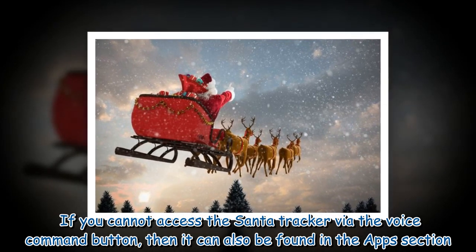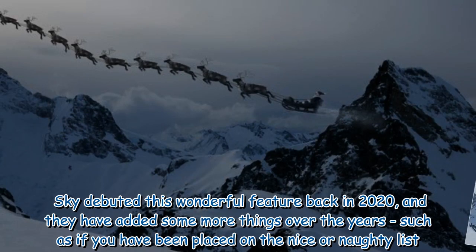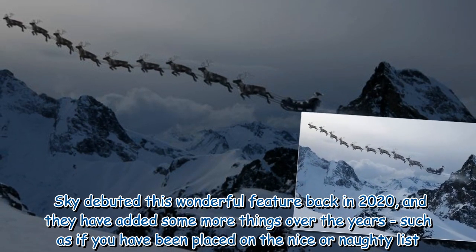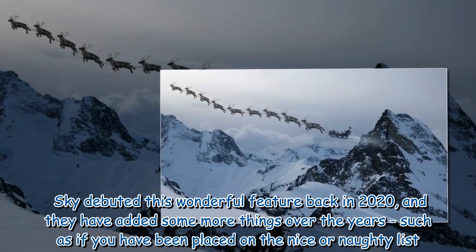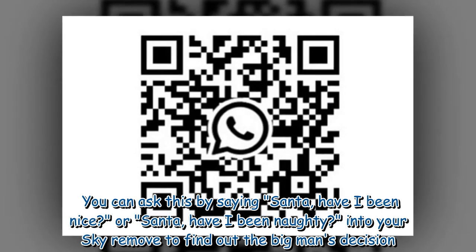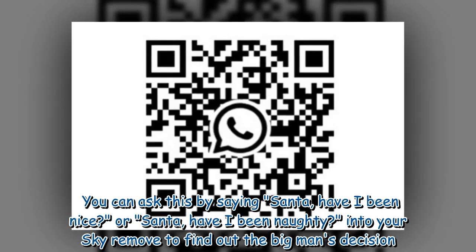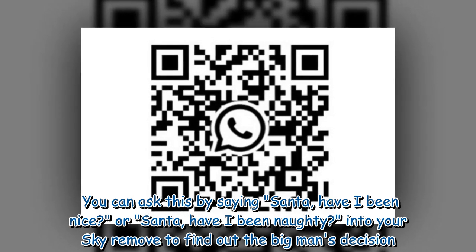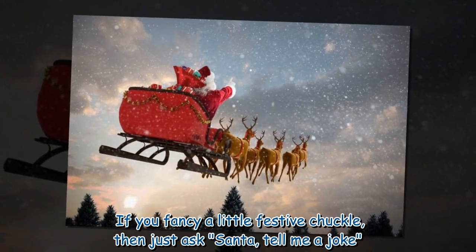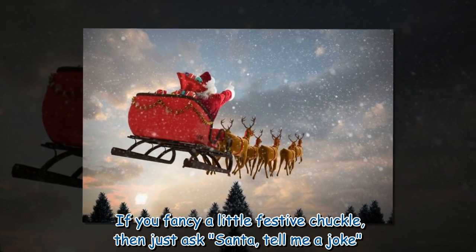Sky debuted this wonderful feature back in 2020 and has added more things over the years, such as finding out if you have been placed on the nice or naughty list. You can ask this by saying 'Santa, have I been nice?' or 'Santa, have I been naughty?' into your Sky remote to find out the big man's decision. If you fancy a little festive chuckle, just ask Santa to tell you a joke.